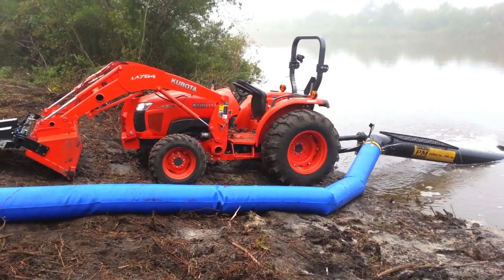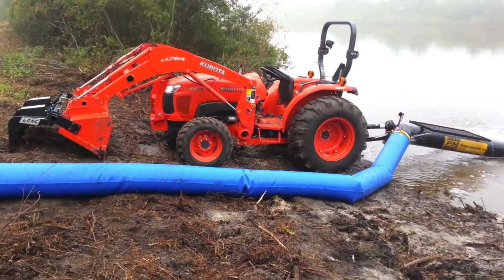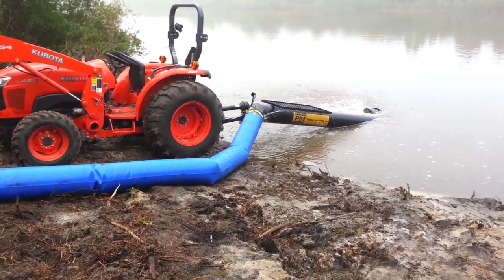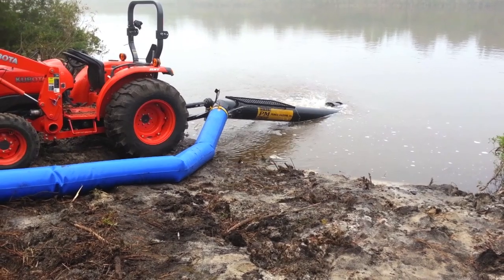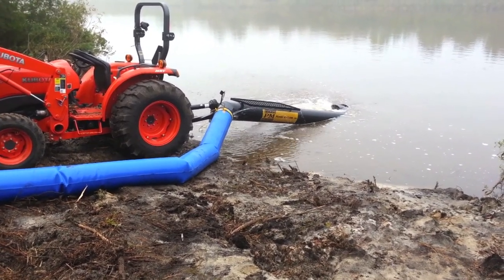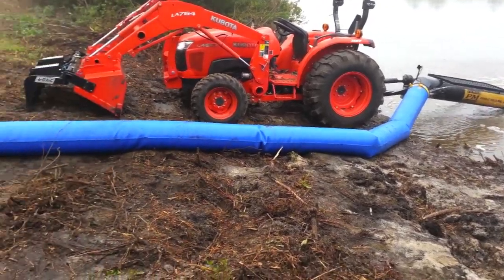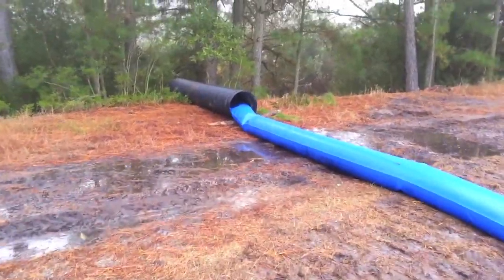Duck Season 2013, time to flood the impoundment. Using a 46 horsepower Kubota tractor with a 12 inch Hungo machine pump that runs off the PTO. This tractor is handling it beautifully, pumping a 12 inch stream of water into my impoundment. Couldn't be happier with this thing.